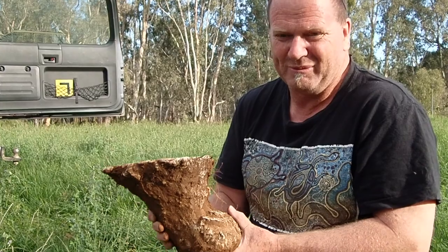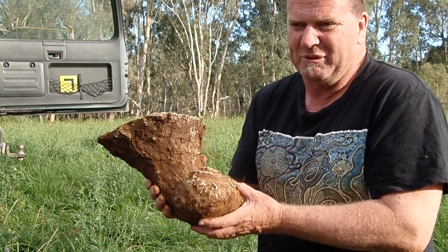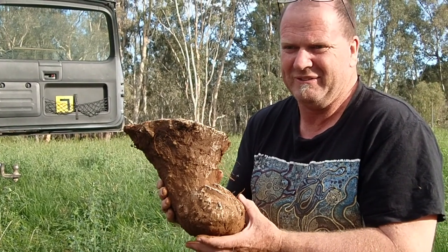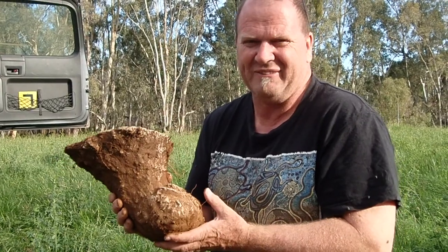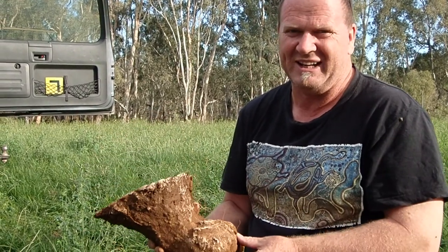One day hopefully we'll work out why they do it. It could be that they're not simply ready to nest yet — they're driven to come out and lay but the eggs aren't ready. We don't know. But we do find more of these early in the season than we do late in the season.